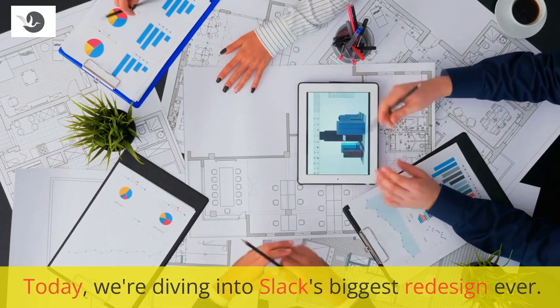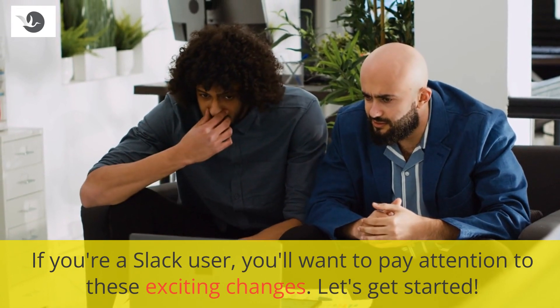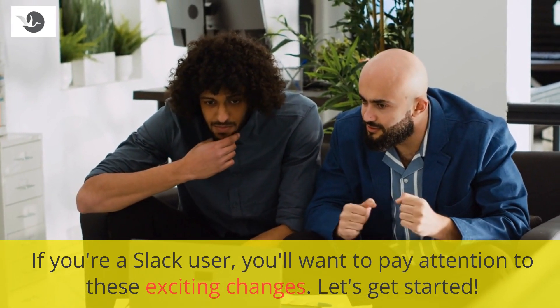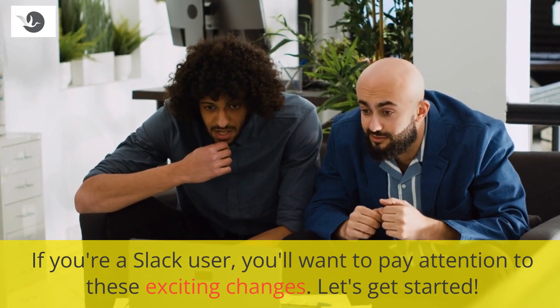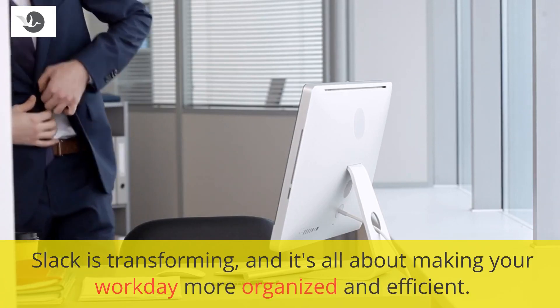Today, we're diving into Slack's biggest redesign ever. If you're a Slack user, you'll want to pay attention to these exciting changes. Let's get started. Slack is transforming, and it's all about making your workday more organized and efficient.